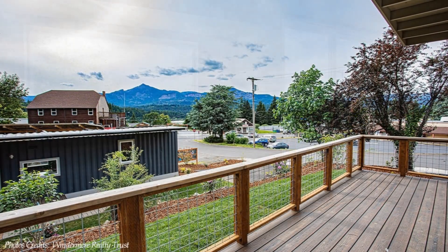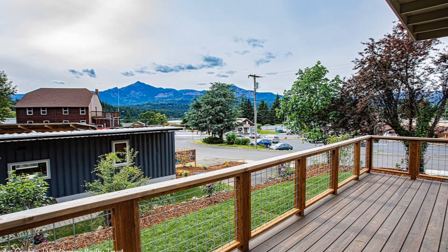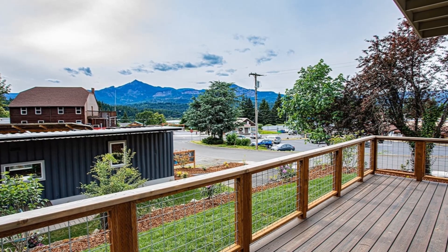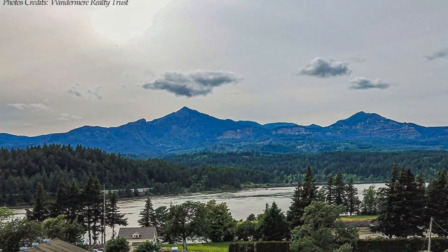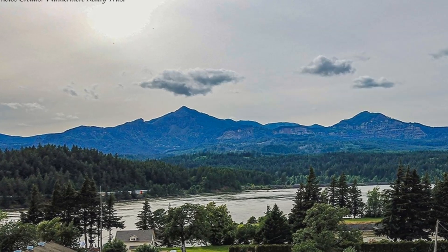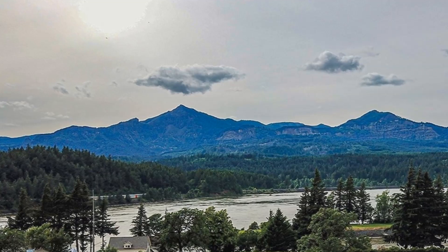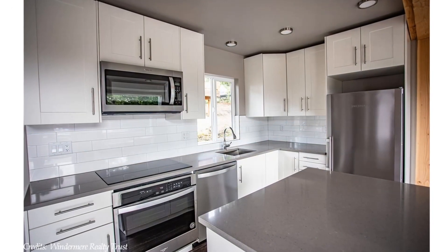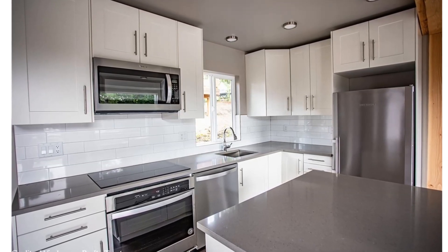To minimize the feeling of confinement synonymous with shipping container spaces, the living room opens onto a big Trex deck linked to the entrance porch. The deck creates a great outdoor space to retreat and enjoy the gorgeous view of the Columbia River and the Washington Hills.